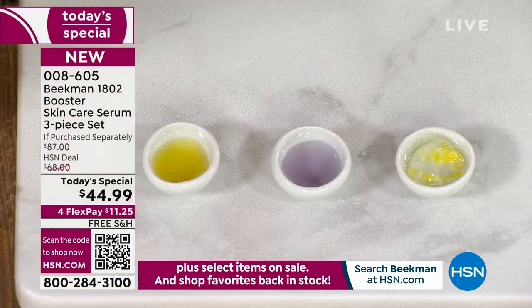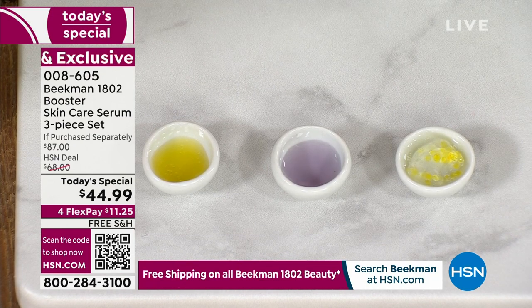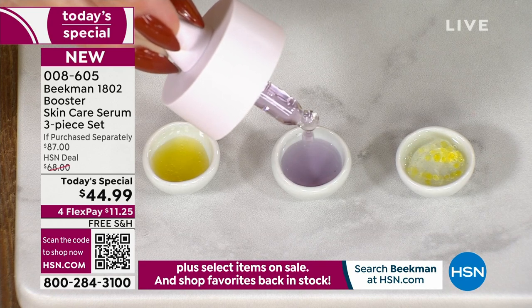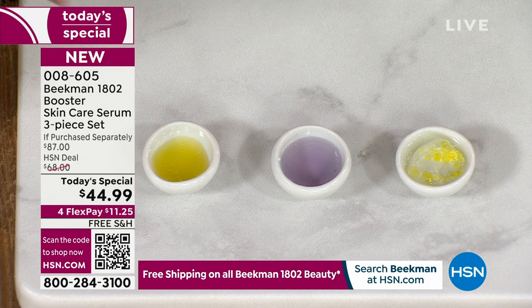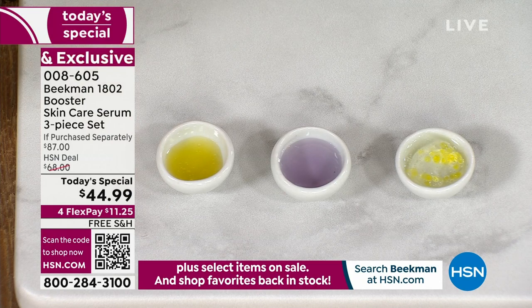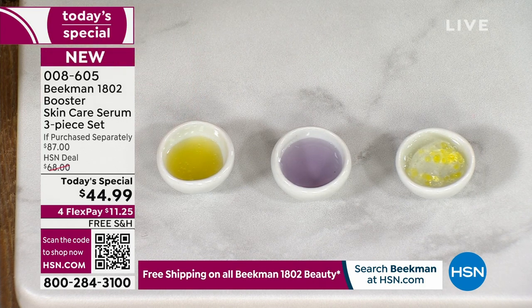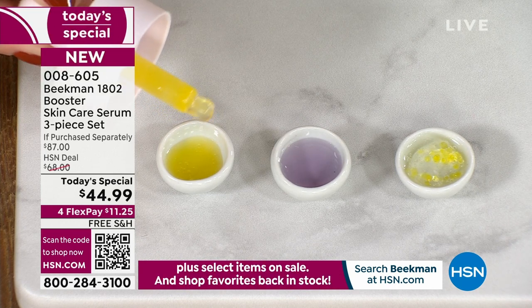If you've used retinol before and it's too powerful for your skin, this is going to be great even for the most sensitive skins. It's a plant-based retinol — really important if you want to target aging, fine lines, and wrinkles. The golden is your brightening booster — it takes uneven, dull skin tone and brightens it up using the power of Amla Berry. You'll notice that true golden color all the way throughout.